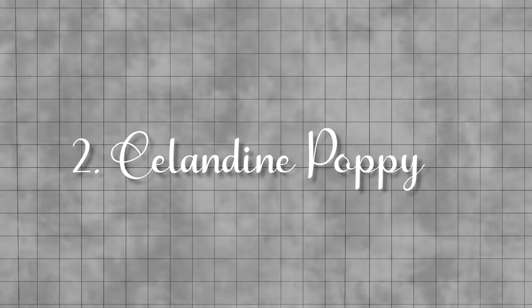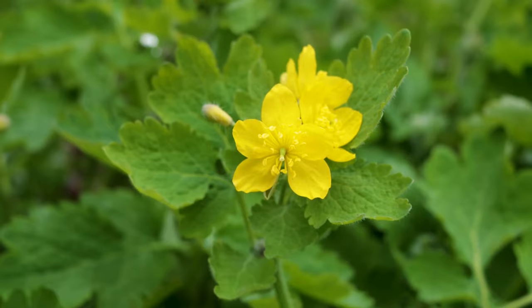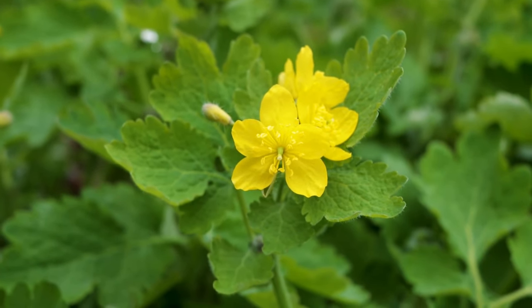Celandine poppy. This low-maintenance plant brings a splash of bright yellow to your garden, blooming from late spring through early summer.